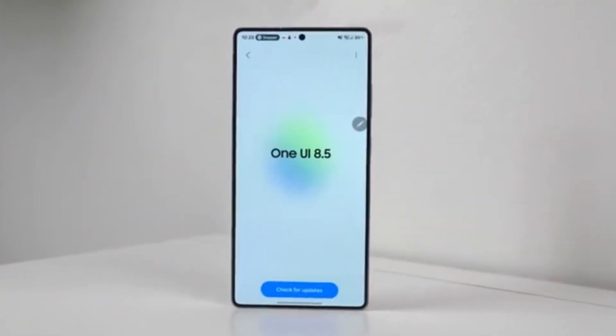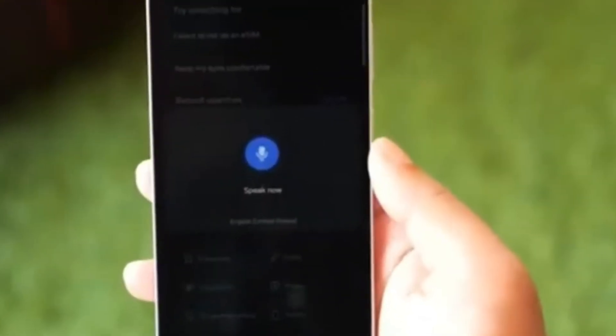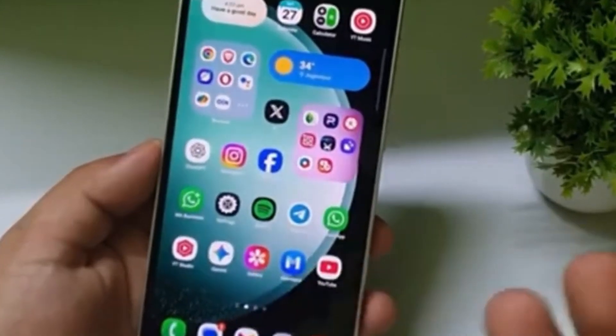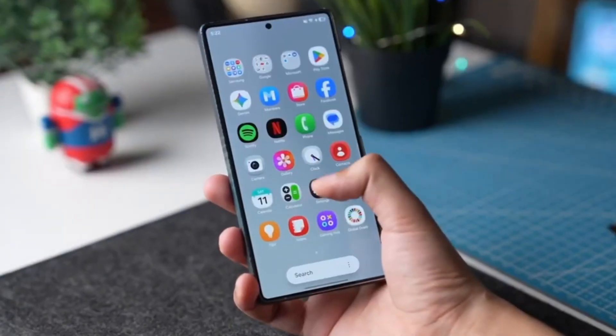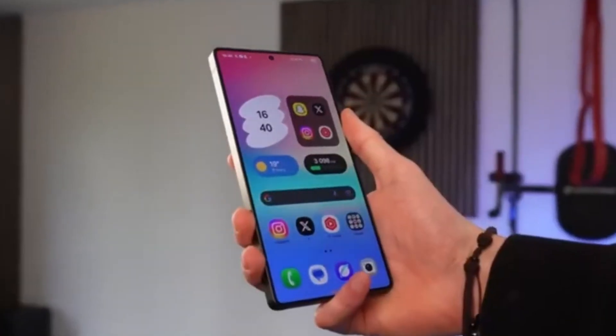Now let's talk about the NowBar, because One UI 8.5 is turning it into a daily life tool. According to tipster Teron Vats, the NowBar lock screen widget is getting support for audio broadcast and Google's commute feature. That means podcast audio streaming and real-time commute info from Google Maps, right on your lock screen.